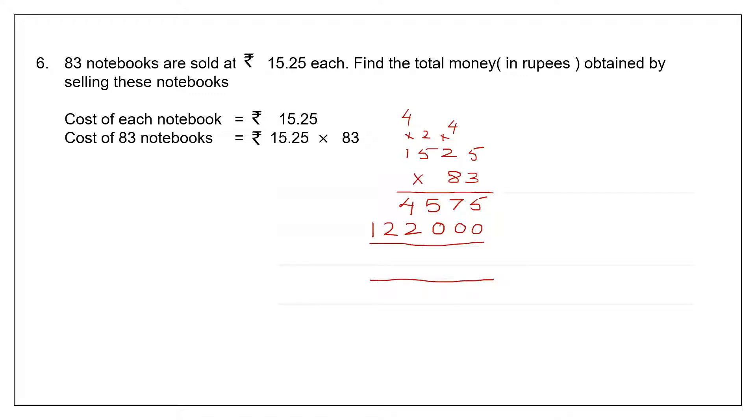Now let's do our addition. We add up these two: 5, 7, 5, 4 plus 2 is 6, 2 and 1. Now let's go back to the question and see how many decimal places there are. There are two decimal places, so our answer also should have two decimal places. The point moves two places to the left. So the cost of 83 notebooks is rupees 1265 and 75 paise.